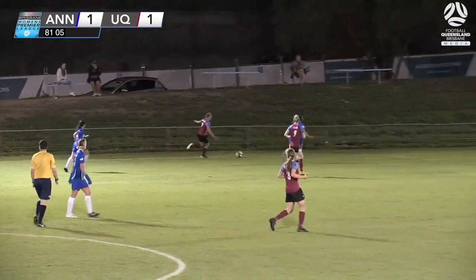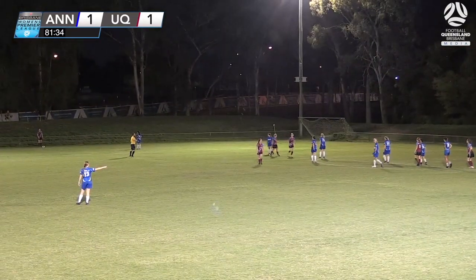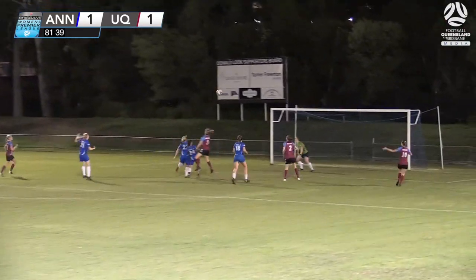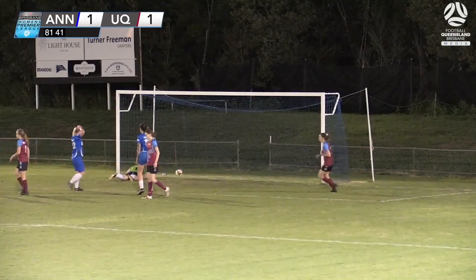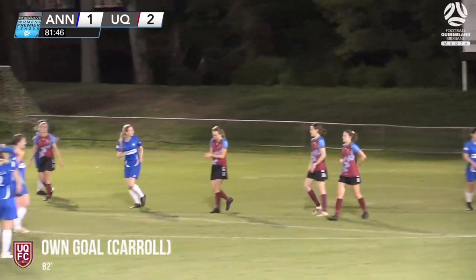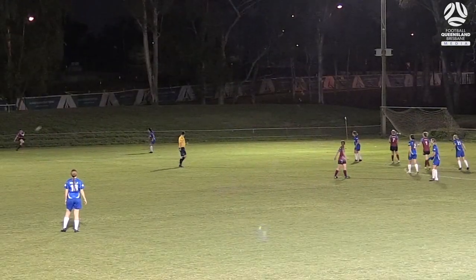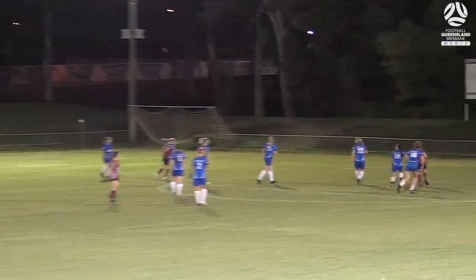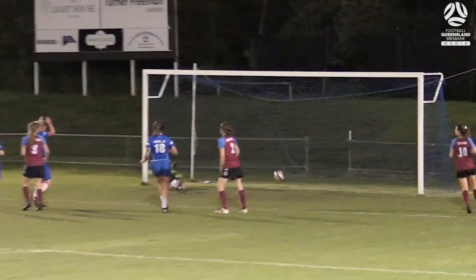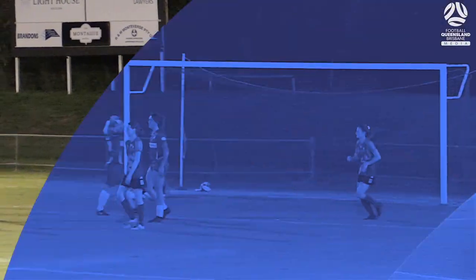You have a feeling that the next goal would be the winner. Nine minutes to go — the referee pulls that one up for a free kick, a chance to pile some pressure on. Into the box and Carol has headed it into her own net — a terrific delivery and Carol, under no pressure at all, just miscues the header. It comes off the top of the head and into her own net — desperately unlucky. UQ go 2-1 in front.